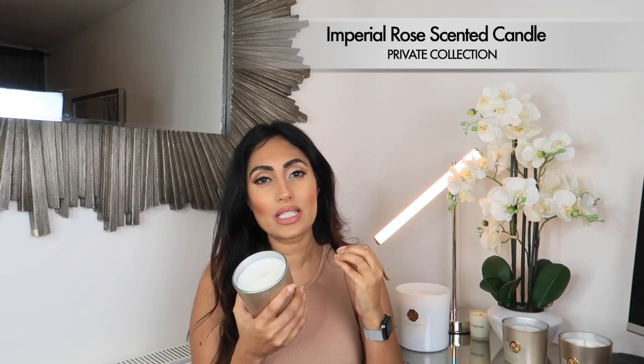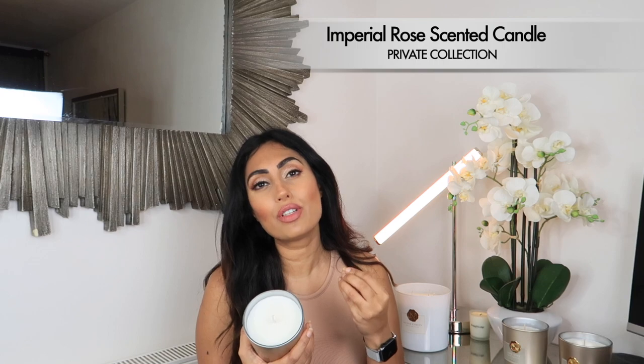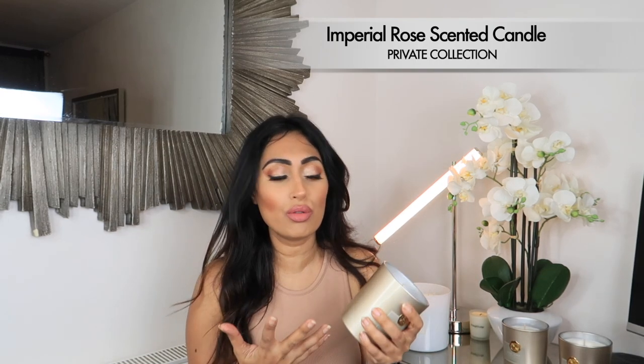They recommend that when you first light the wicks, you let it run for around three to four hours — that helps the candle burn more evenly. This next one is retailed at £29.90 and it's a one-wick candle. It has an intense scent of rose — Imperial Rose — with a powder, musky smell to it.